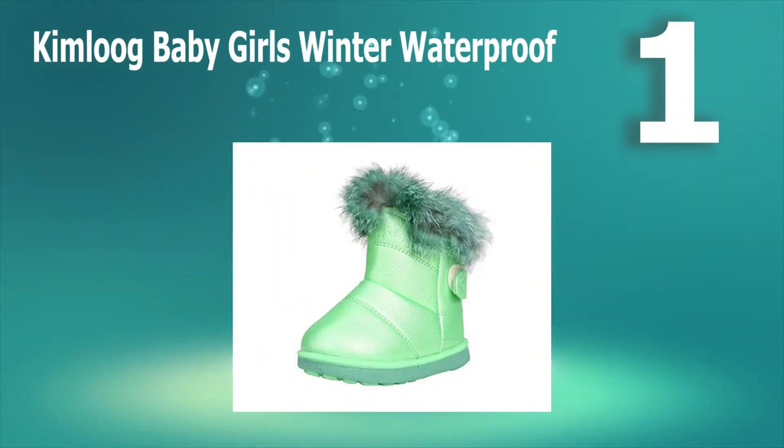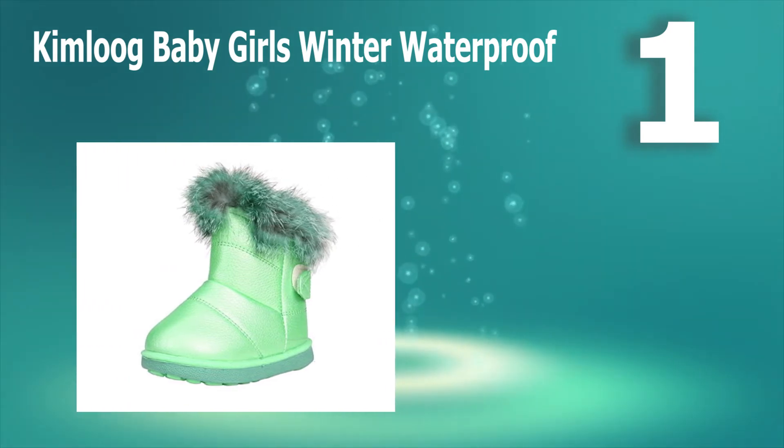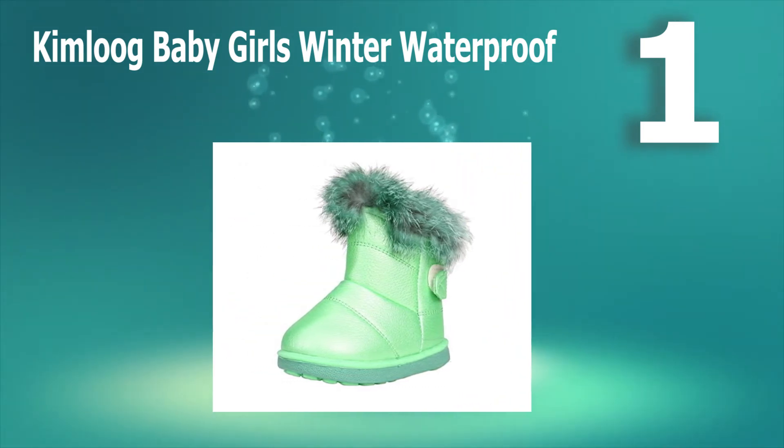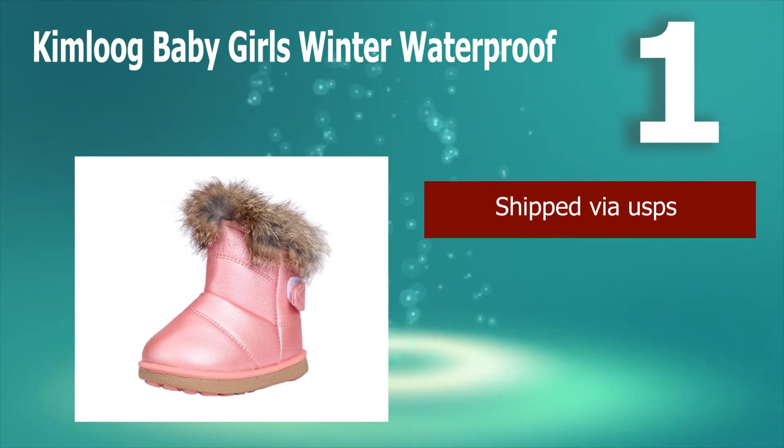Number 1: Kim Logue Baby Girls Winter Waterproof. Snow boots can be rather drab or masculine, so I wanted to include a fun, really feminine snow boot — hot pink or white with fur trim at the top. Plus, the insides are lined with a fuzzy fur too.